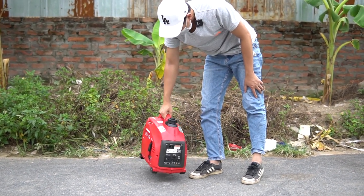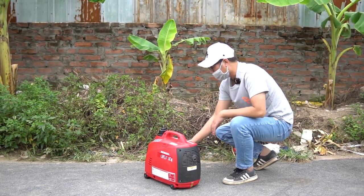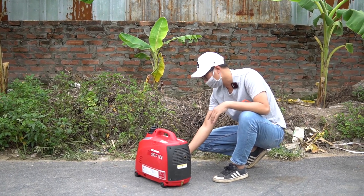Anh em mua được con này thì số hưởng thật sự luôn. Giá chưa đến 10 triệu, trong khi máy mới sản xuất ở Thái là 20 triệu - con này sản xuất ở Nhật mà giá chưa đến 10 triệu.